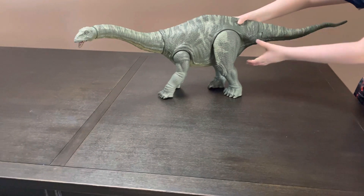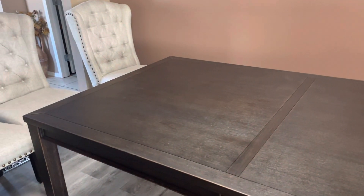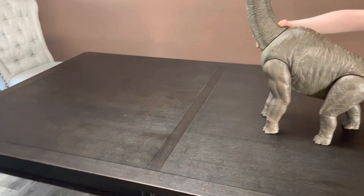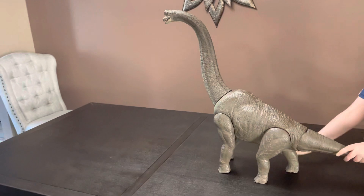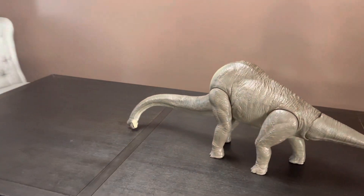Okay, the next one. Let me just put this guy back here and grab the next one. Next is the Colossal Brachiosaurus. And just like the Colossal Apatosaurus, its tail moves, its legs move, and its neck moves.